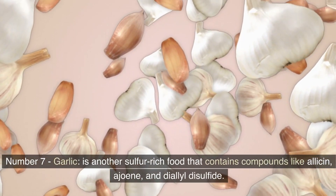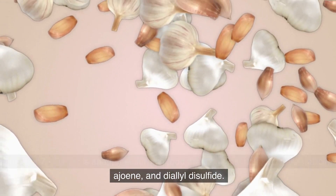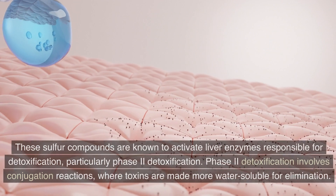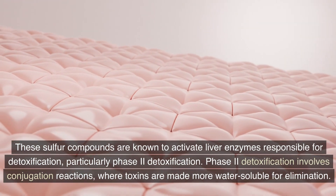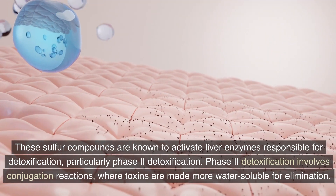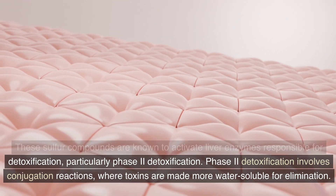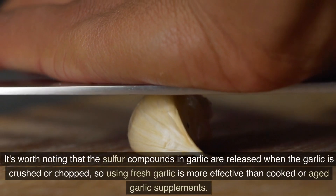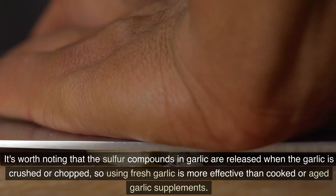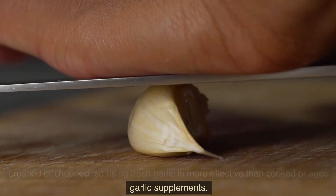Number 7: Garlic. It is another sulfur-rich food that contains compounds like allicin, ajoene, and diallyl disulfide. These sulfur compounds activate liver enzymes responsible for detoxification, particularly phase 2 detoxification, which involves conjugation reactions where toxins are made more water-soluble for elimination. It's worth noting that the sulfur compounds in garlic are released when it is crushed or chopped, so using fresh garlic is more effective than cooked or aged garlic supplements.